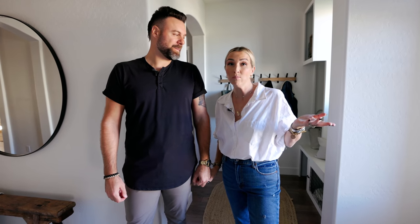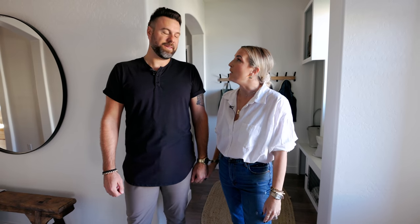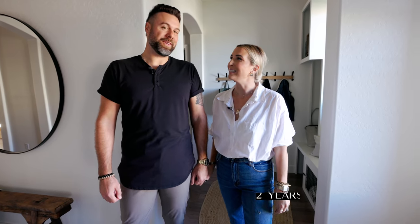I wanted him here today because we're gonna walk you through and tell you all about what we did to this little house. It's a builder basic track home — not even 2,200 square feet — but it has become such an incredible place for us. We truly feel like we grew up here. Our marriage blossomed here; it's going to be 12 years. We have two little girls, Harper Rose who's 10 and Sutter Ann who's 7, and two dogs, King and Linda.